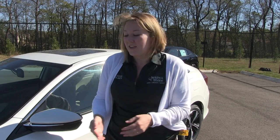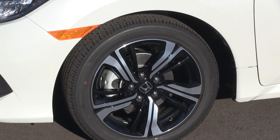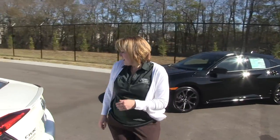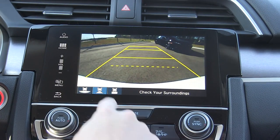Looking at the Civic, you can see it comes standard on the Touring model with 17-inch alloy wheels and keyless entry as well. And then on all Honda Civics, there's going to be a backup camera standard, and Bluetooth available.